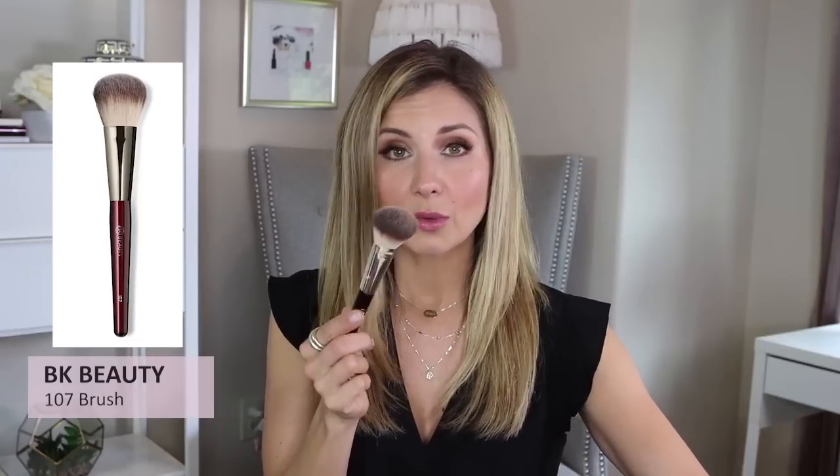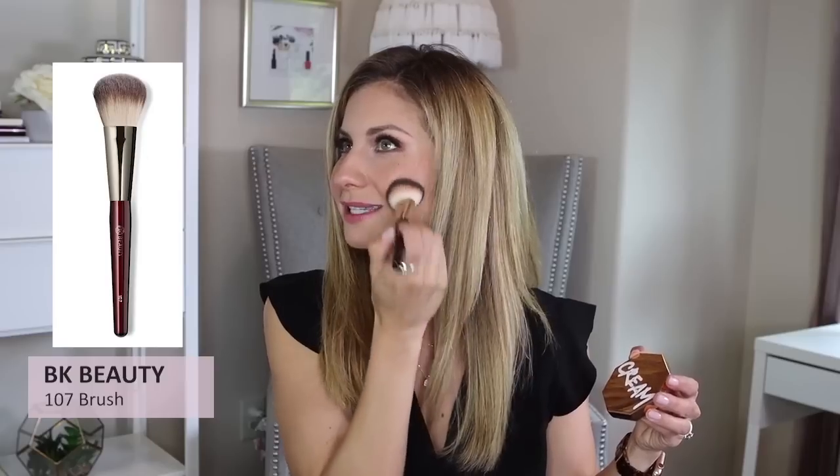My favorite way to apply these two is with the BK Beauty 107 brush, which I'm also including in my favorites. What I'll do is go in with the bronzer using the tip of the brush and literally just press it on my skin — not dragging it across, just pressing. I'll do the same thing with the blush: load the brush up and bounce it right on to the apples of the cheeks. It is so easy with this brush and it's more dense, so it works really well with cream products.